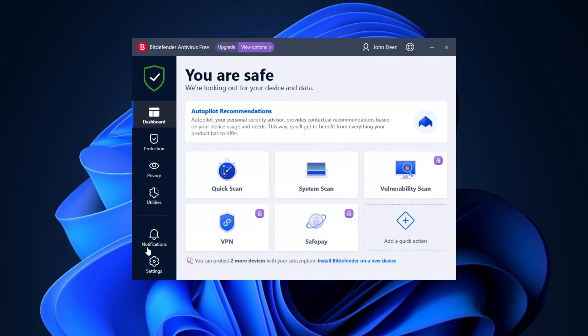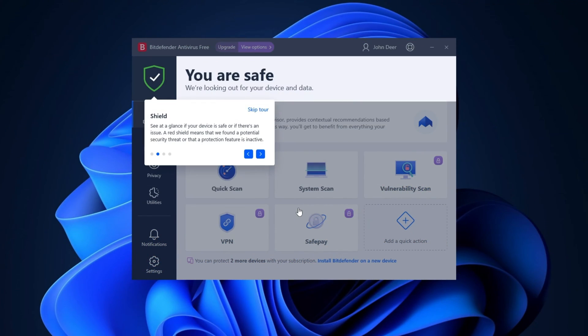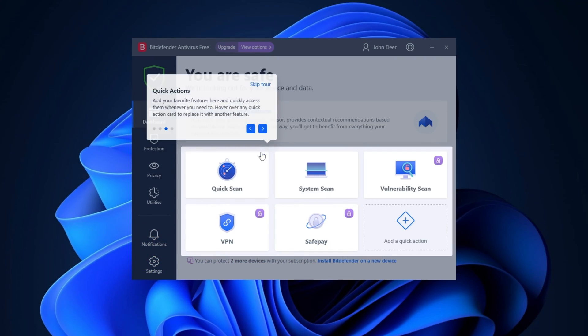The interface has big icons and every tool is placed logically, so you won't get lost. I also like the tour that shows you around, and I highly recommend not to skip it.